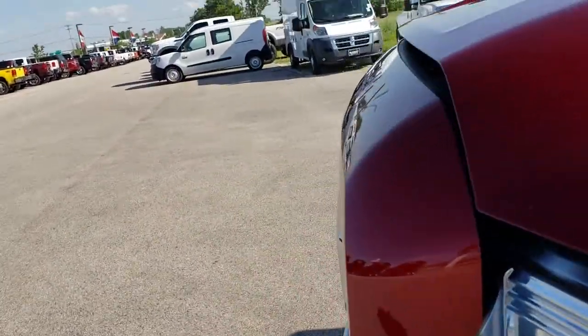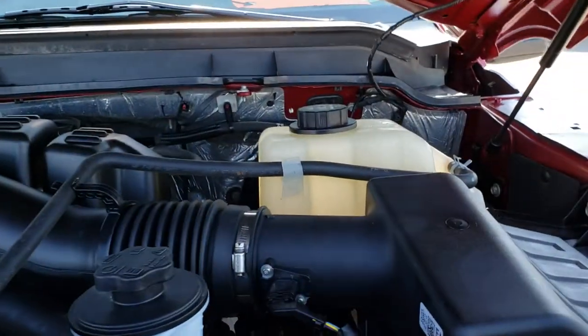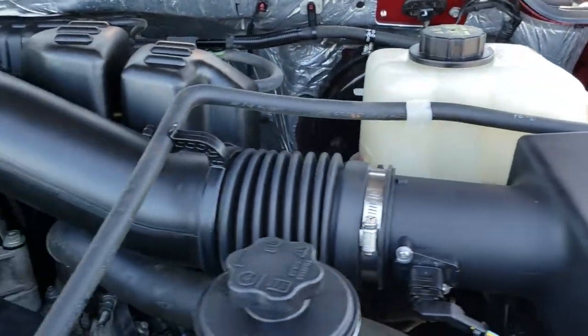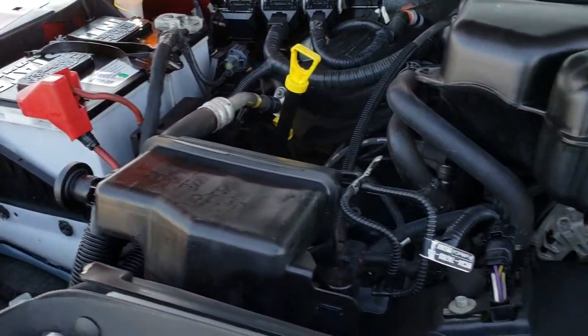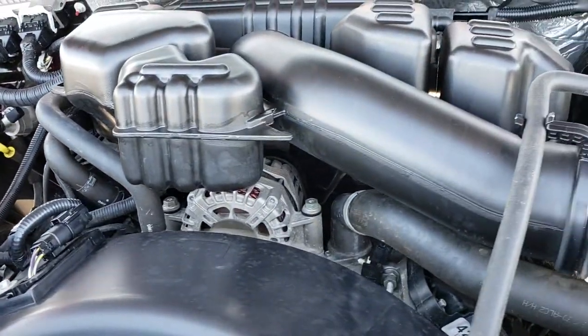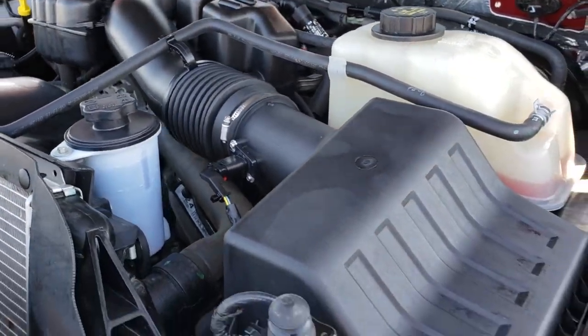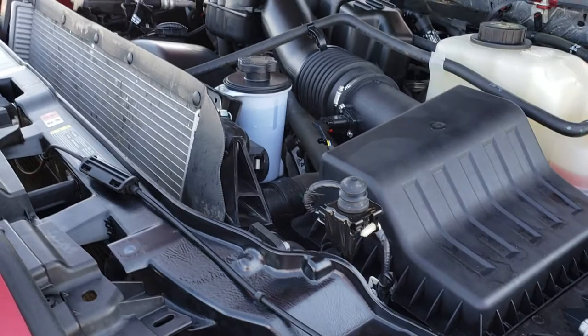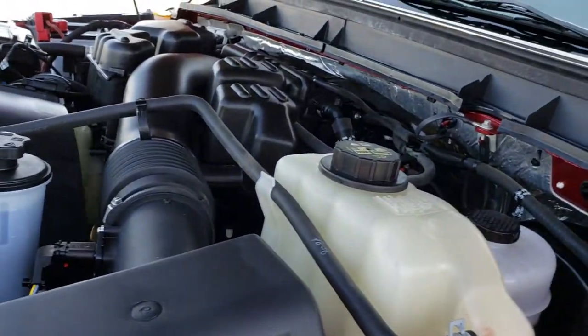Is it perfect? No. But is it a nice truck for 95,000 miles? Absolutely. Under the hood we have the 6.2 liter V8 motor. Engine bay is very clean, runs very smooth. This truck has been fully safetied and inspected by our service shop. Has a fresh oil and filter change. All the fluids have been checked and topped off. And it is 100% ready to go mechanically.